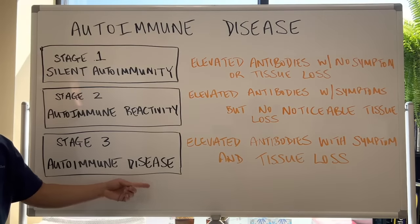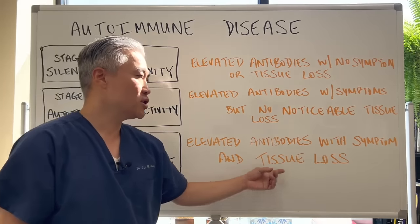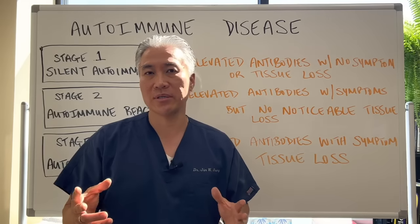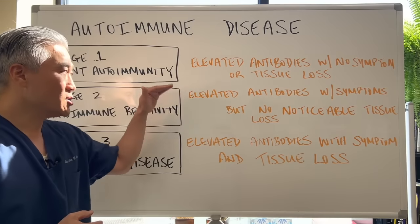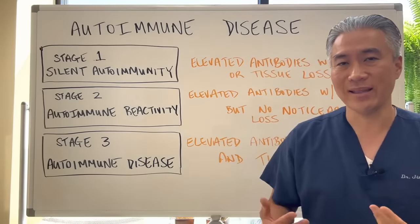Stage three autoimmune disease is elevated antibodies with symptoms — all those thyroid symptoms — plus tissue loss. You might have inflammation of the thyroid that is noticeable. On ultrasound, you can see thyroiditis or inflammation of the thyroid. These are different ways you can identify the early and late stages.